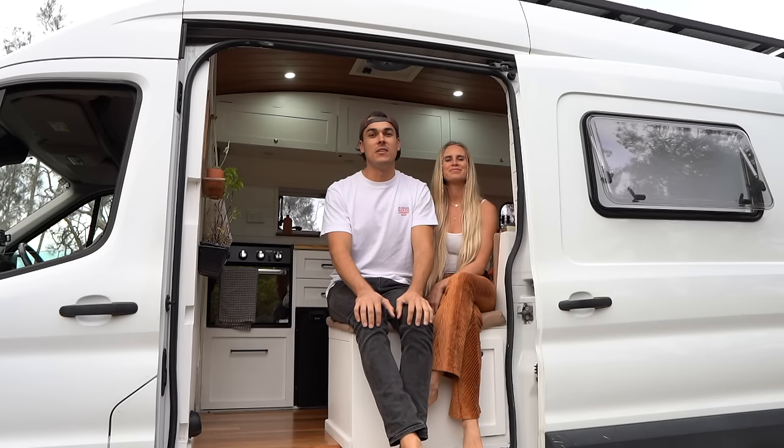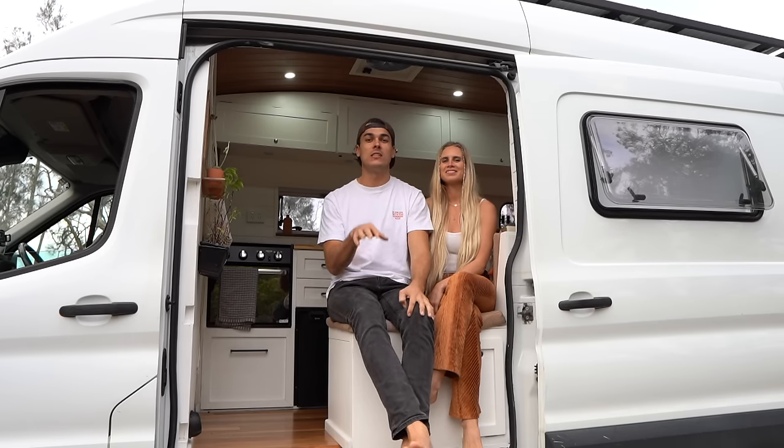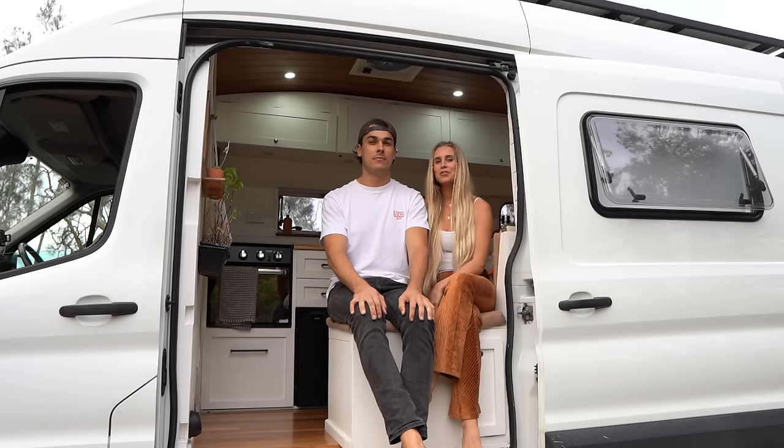I really hope you liked this van tour. If you did get anything out of it, remember to hit that like button below. Comment on what features you do or don't like about our van — we'd love to hear about it. And don't forget to subscribe so you can see our crazy adventures coming up.